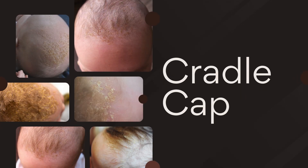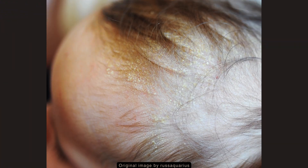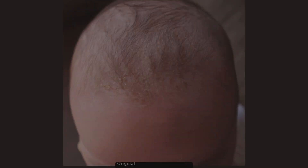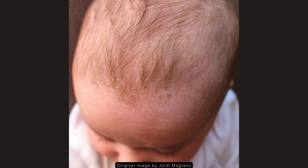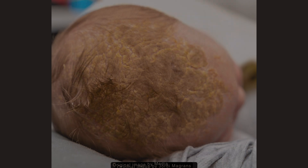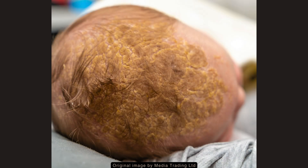Cradle cap is a calm and benign inflammatory rash that occurs in infants. Although it could look unpleasant, the infant is generally unaffected by the rash other than the possibility of experiencing mild itchiness. It is characterized by greasy plaques with a yellowish scale. Underlying erythema may or may not be present.